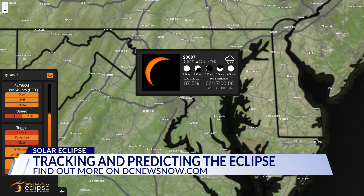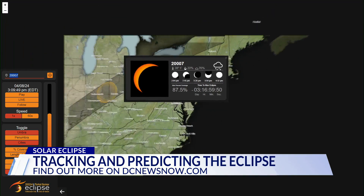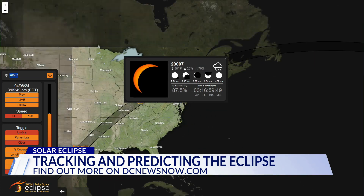Right now, you can use the tool to find the latest details on what the eclipse will be like in your area. Just put your zip code or city in the search bar, and it will show you the expected forecast, timing of different stages of the eclipse, and how much the sun will be covered. You can find a link to the tool on our website, DCNewsNow.com.